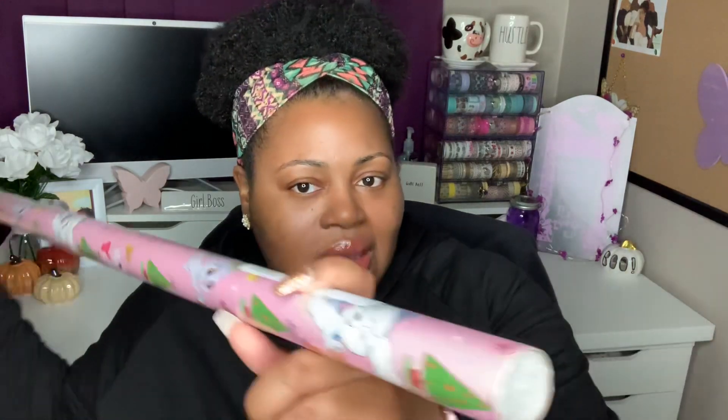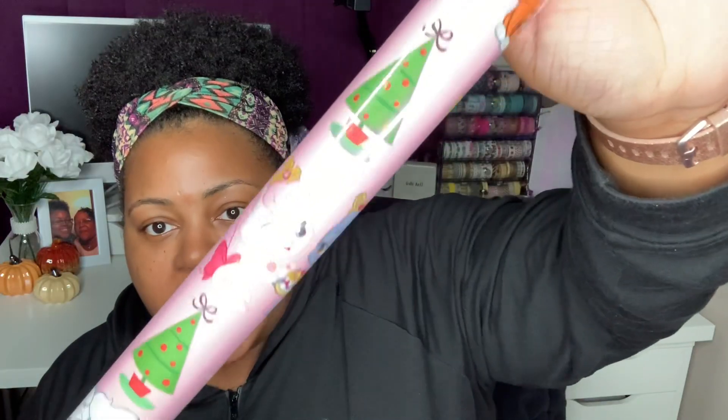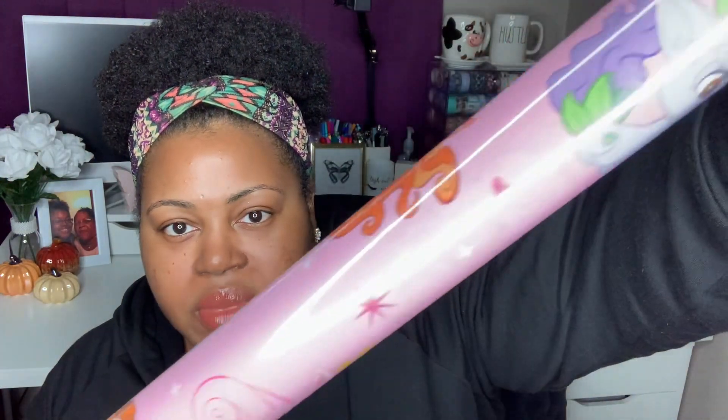Let's jump right in. The first thing I picked up is some wrapping paper. I know it's a little early, but then again, is it really? They had it out, so I looked through it to see if there was anything new. Not too many new things at this particular store — I only went to one, it's my favorite store. They didn't have a lot of new wrapping paper, but this one stood out to me. It's the Disney Hallmark Expressions wrapping paper; it's only 20 square feet.